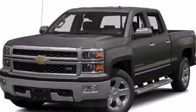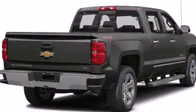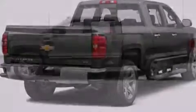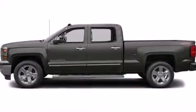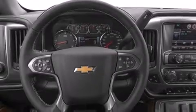This is a brand new 2014 Chevrolet Silverado 1500. It has what you need for work as well as what you want for play. This truck has a 6-speed automatic transmission, a 5.3-liter V8, and 4-wheel drive.